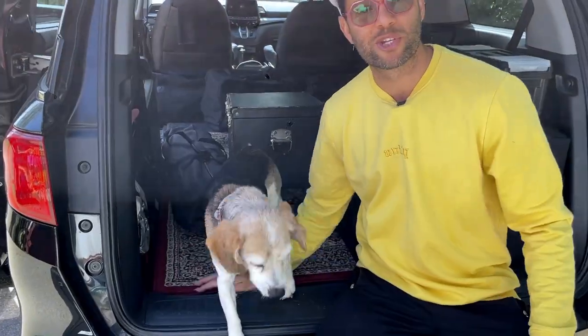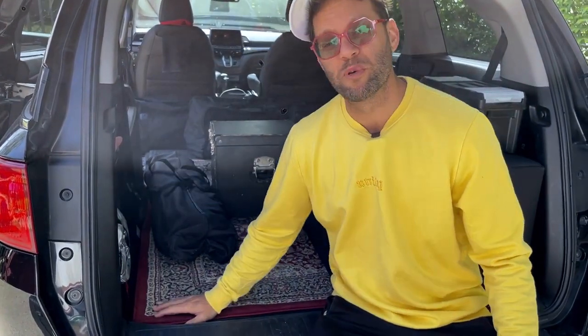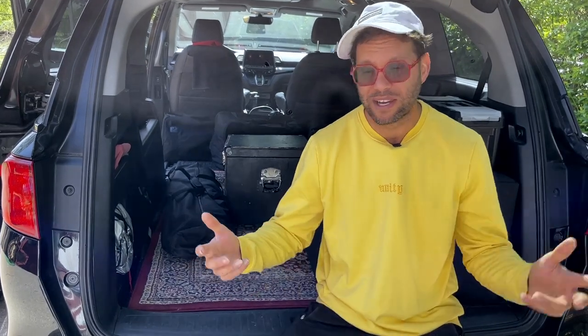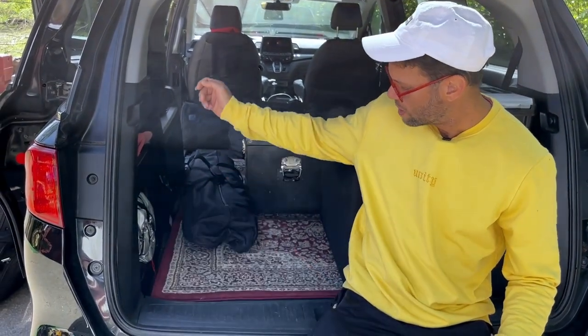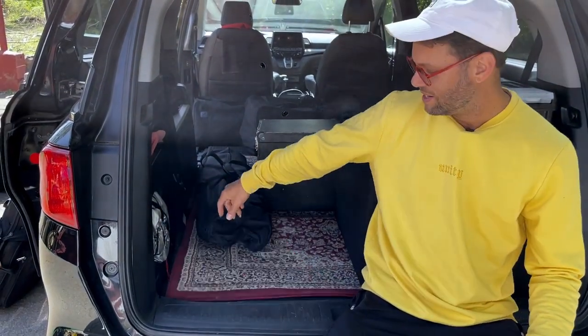I know it sounds strange, but a floor rug is actually really important to take on the road. You don't always pull it out, but if you need it, you really need something to stand on. It could be a hard surface, the stage could be doing a funky thing, or it just looks bad and you need to add some flavor. It kind of protects the car from equipment wear and tear, and it looks super cool on stage.